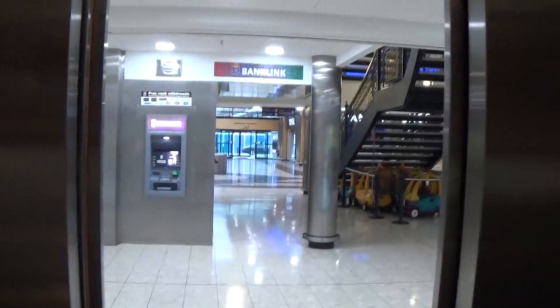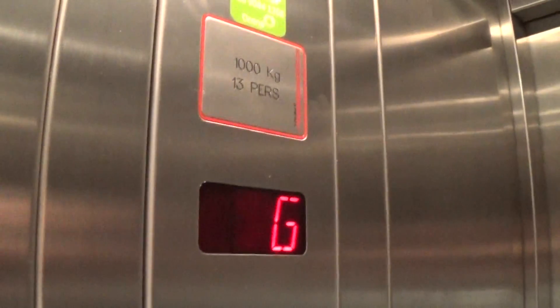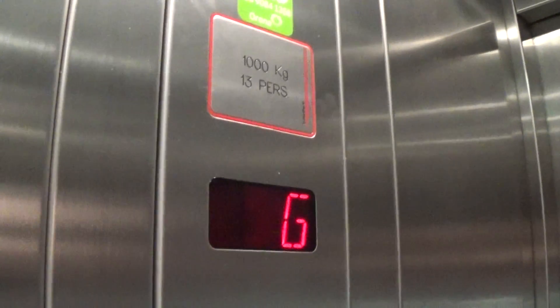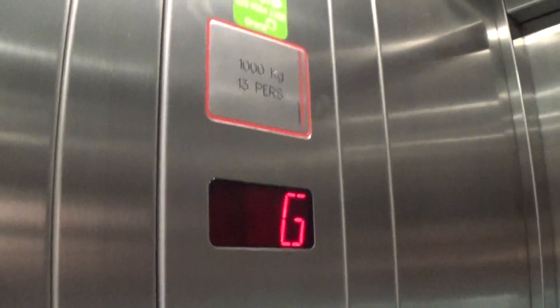Listen to this motor. Here we go. Capacity is 1,000 kilos — built in the late 90s.